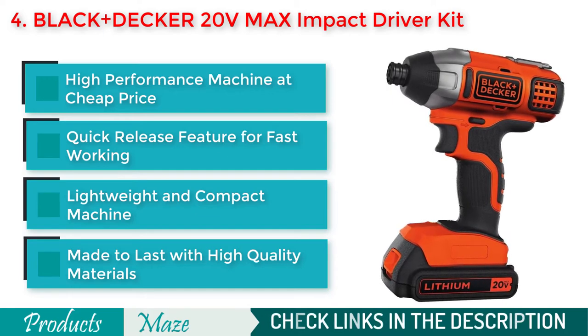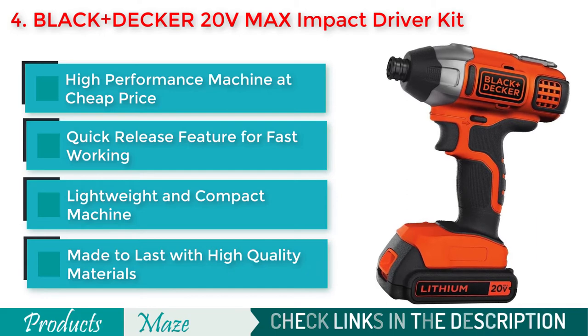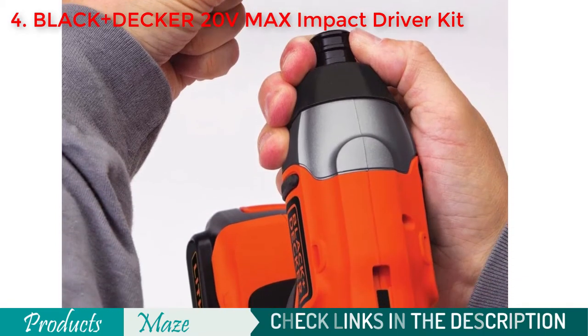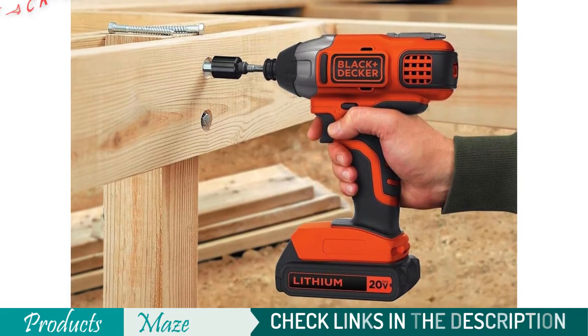It is very easy to use in tight spaces and features quick bit change for faster working. Although the product is priced a lot lower than our top picks, it is not far behind — it can deliver 1375 in-lbs of max torque, which gives you an idea about its capability.